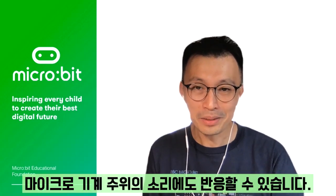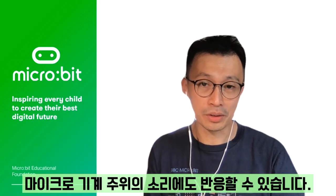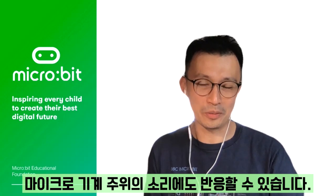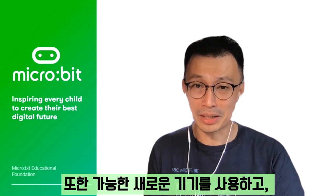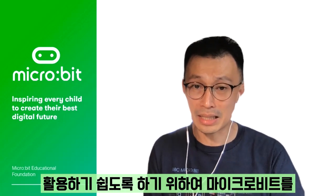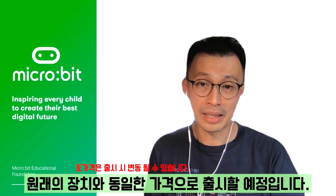The microphone also allows the device to respond to sound — clap to control your creations, or make a disco light that dances along in time with music. In addition, as part of the Microbit Educational Foundation's commitment to keeping the device as cost-effective and accessible as possible, the new device will be released at the same price point as the original.